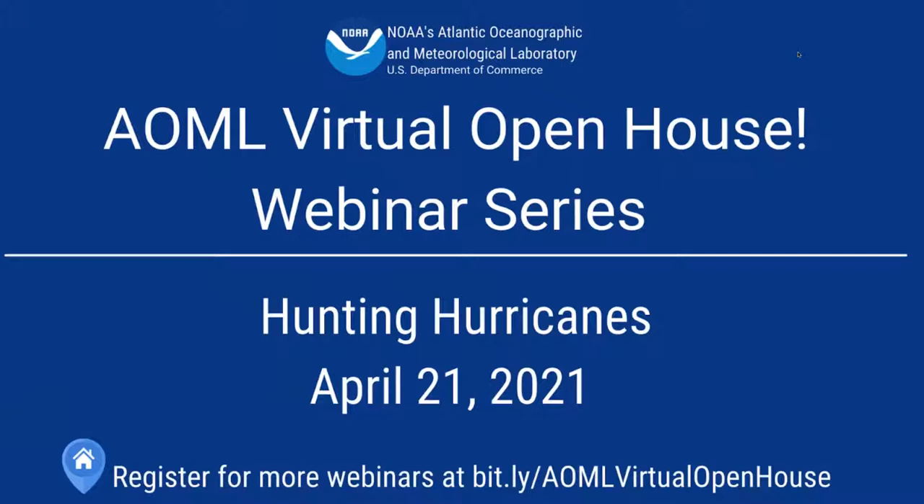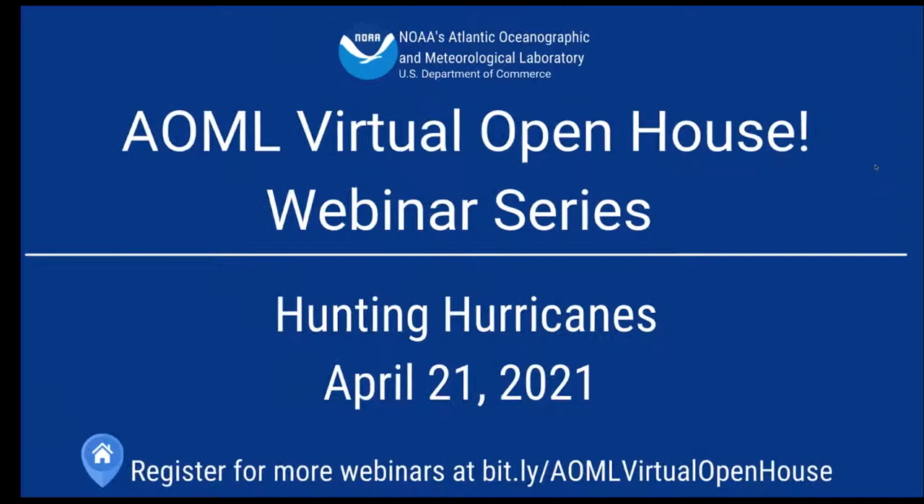A few guidelines before I welcome our first speaker: you're all muted because we have a lot of people on the line. However, there is a questions box on your GoToWebinar panel — please write your questions for our speakers there. We encourage you to ask questions as we go along and speakers will answer them at the end of each presentation. Now it's time to turn it over to our first speaker, John Zwislak, who will tell you about our hurricane field program.